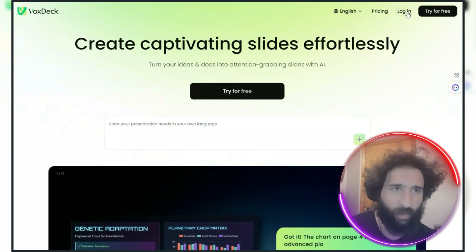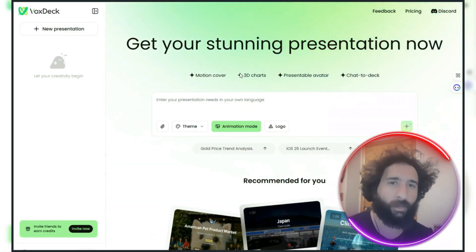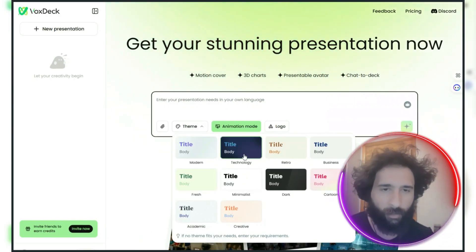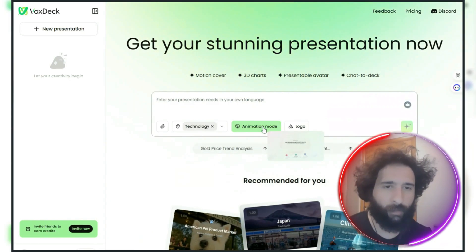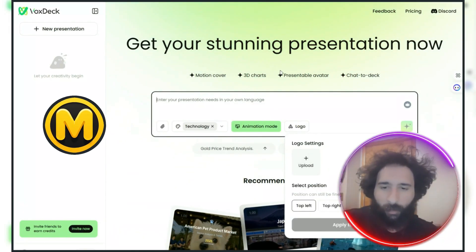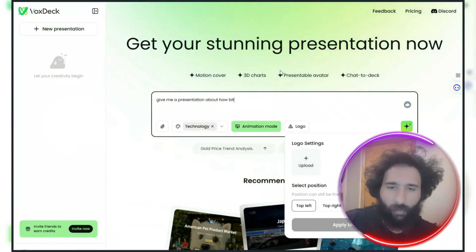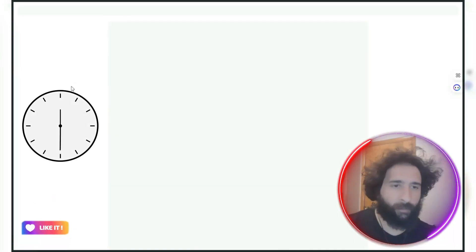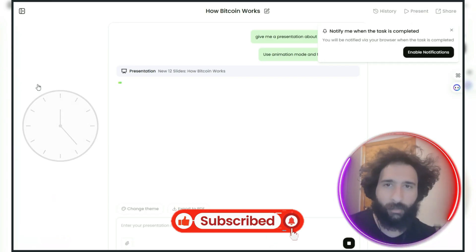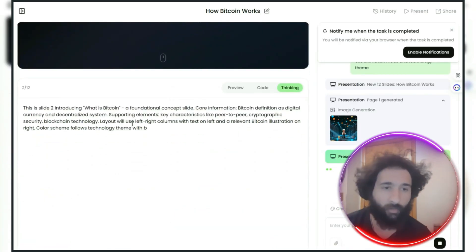Let's go ahead and have a look at how it works. Here we sign in and we can see the presentation builder. We've got motion covers, 3D charts, and a chat-the-deck feature. We can choose animation modes, and if you've got a logo you can pop it right in. I asked it to give me a presentation about how Bitcoin works — it just goes ahead and sends that off. Sit back, relax, and wait for it to finish. You can see it building in real time, which is really cool.